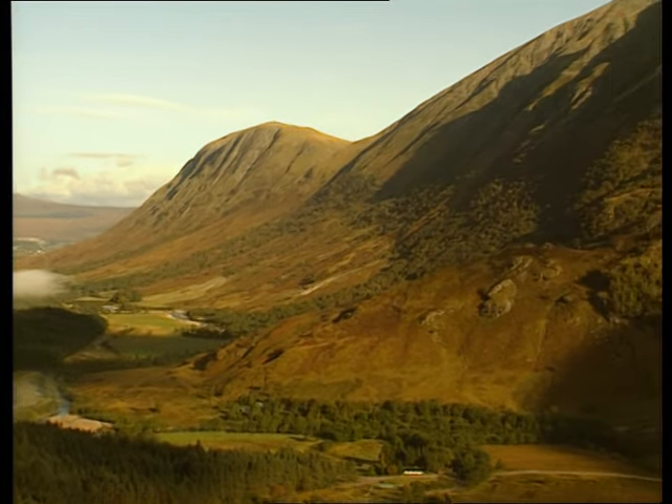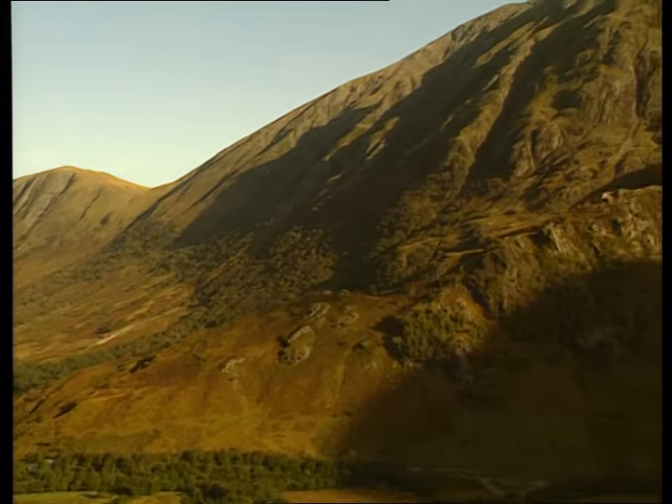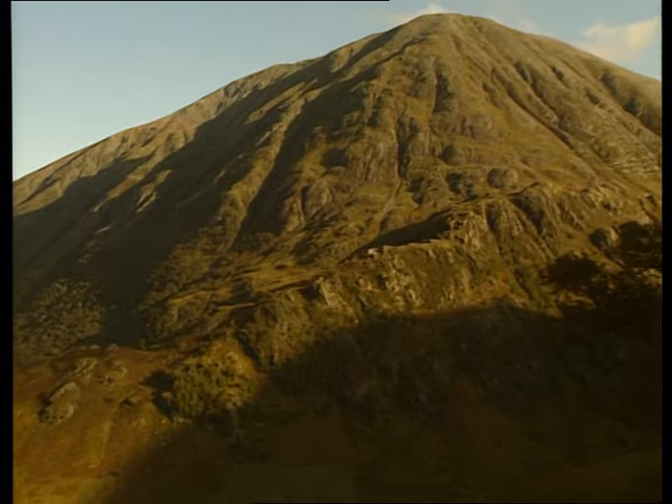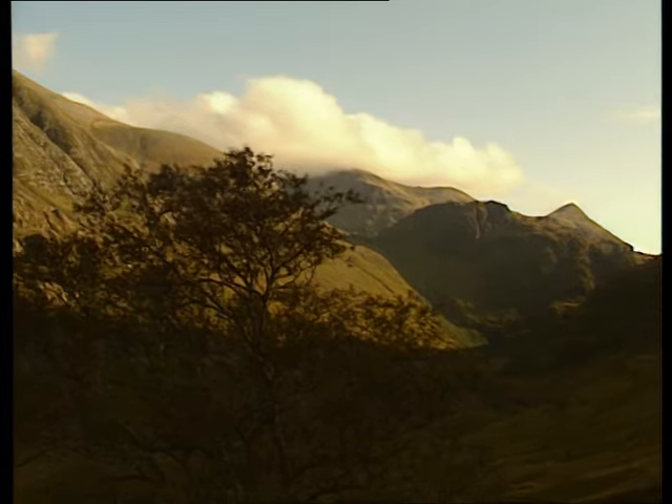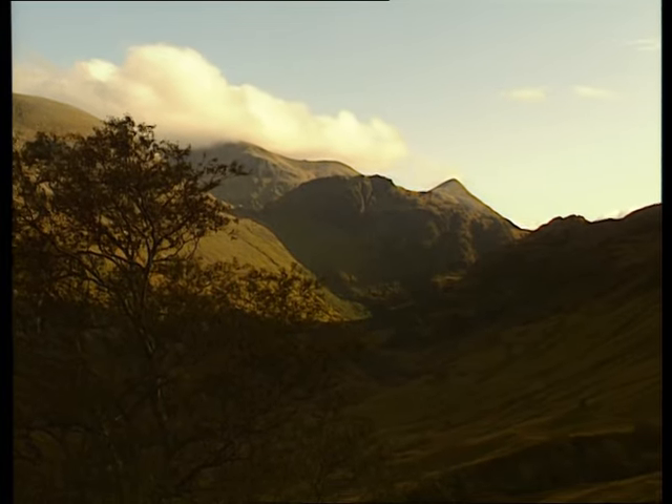Glen Nevis has always been under threat from those who'd like to turn Scotland into a theme park. But happily, so far, no amount of hot dog stands, gift shops, cafes, and visitors' centres have undermined its celebrated beauty.